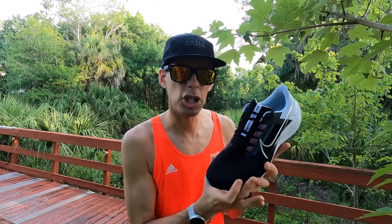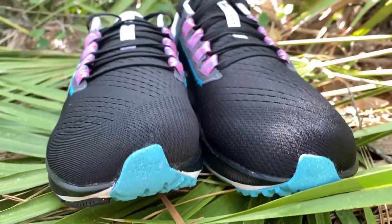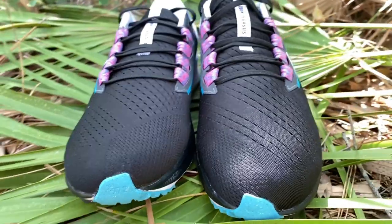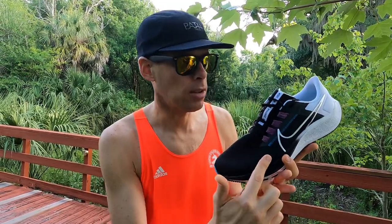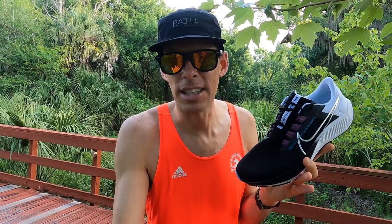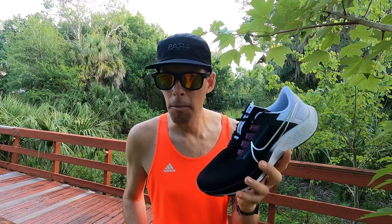The upper is a lovely engineered mesh and they've expanded the toe box just a little from the 37. A lot of people complained the 37 was a bit narrow. When I put my foot in here it was incredibly comfortable — I didn't feel anything on the outside, including my little toe, which I usually feel on a lot of shoes when I first put them on. Definitely wide enough in the toe box, and comfortable throughout the whole run. Keep in mind this is just my first run — the full review will come after 100 miles.